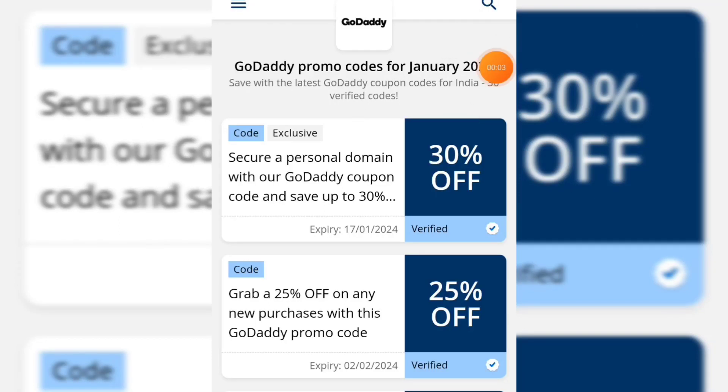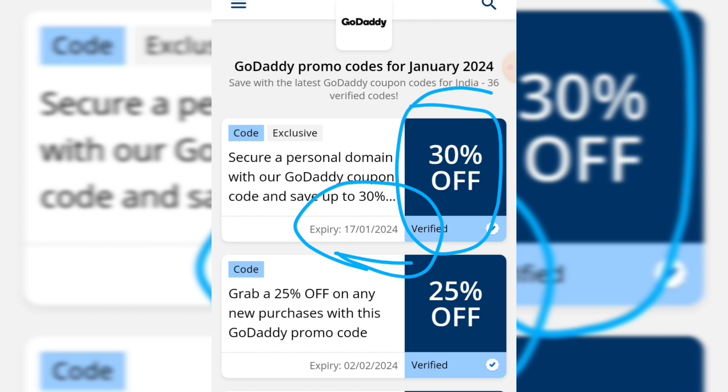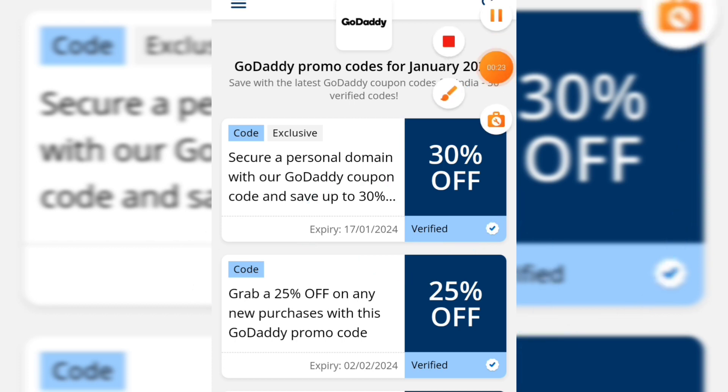Here you can check — there is a website called coupons.oneindia.com where you can get some exclusive coupon codes for GoDaddy, and here you can get 30% off. The main thing is the coupon code will expire on 17th January 2024. I will provide you the website also, or you can simply come to this website and check.